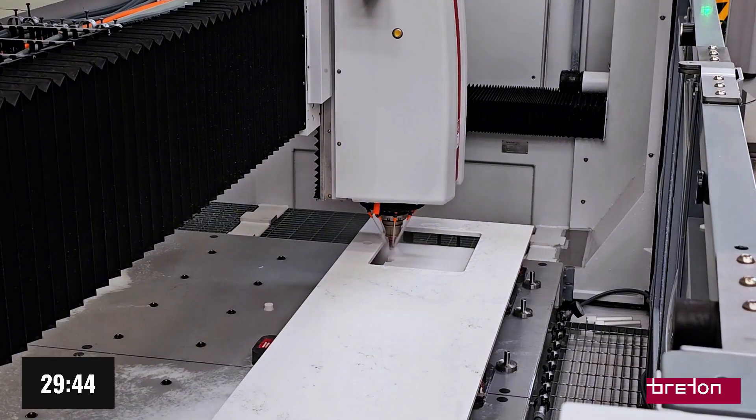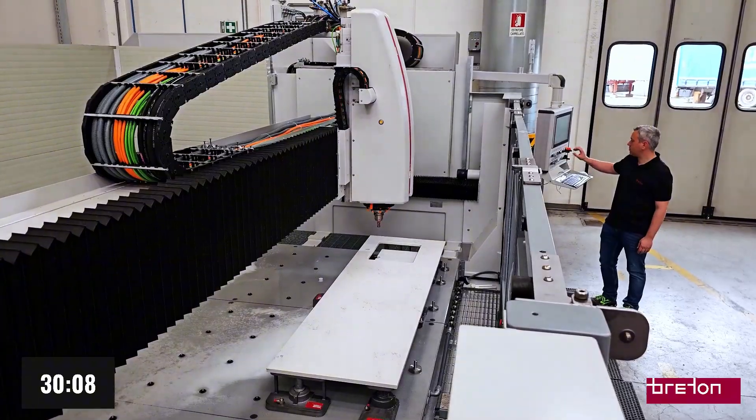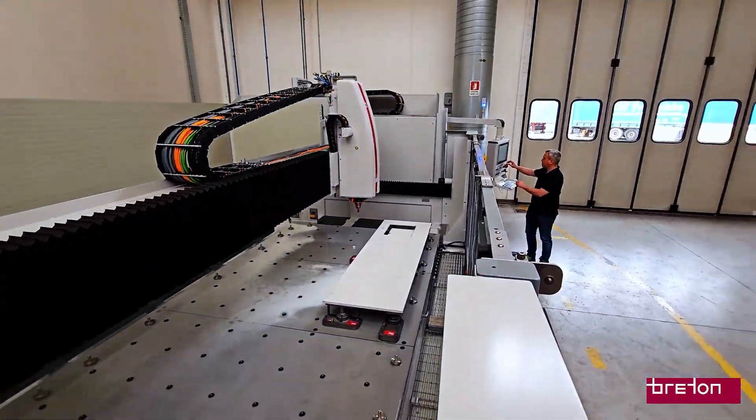In summary, thanks to linear motor technology, the Breton Forte Flash doesn't just accelerate your production — it makes it more precise, more reliable, and more efficient.